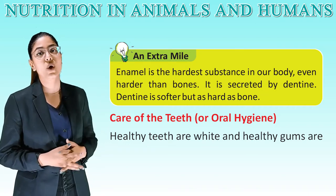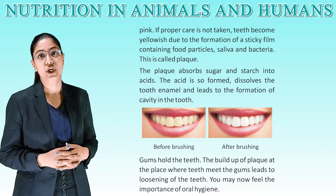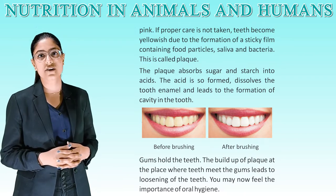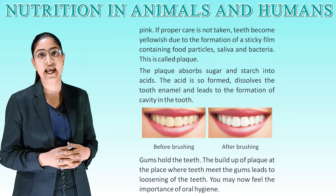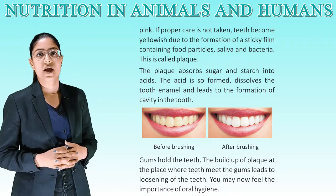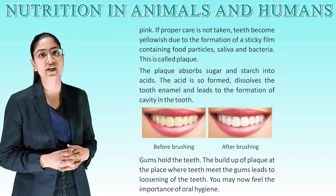Care of the teeth — oral hygiene. Healthy teeth are white and healthy gums are pink. If proper care is not taken, teeth become yellowish due to the formation of a sticky film containing food particles, saliva, and bacteria. This is called plaque. The plaque converts sugar and starch into acids. The acid dissolves the tooth enamel and leads to the formation of a cavity in the tooth. Build-up of plaque where teeth meet the gums leads to loss of teeth.